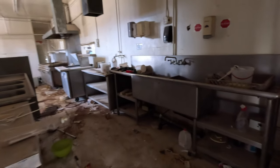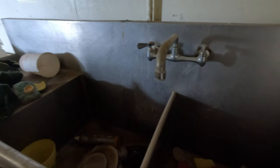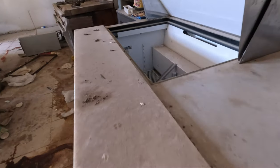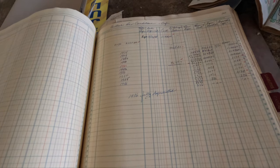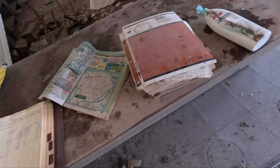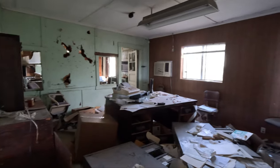This is where the dishwashers would be. Still the sinks are here. This is a little refrigerator. There's a stove. Some old information. And this is the old manager's office.